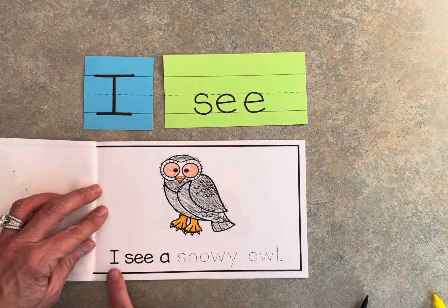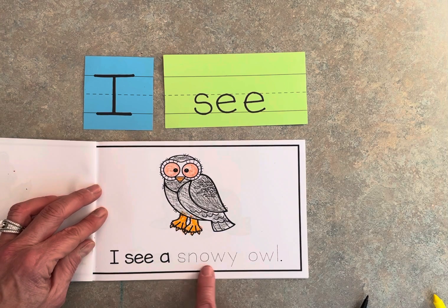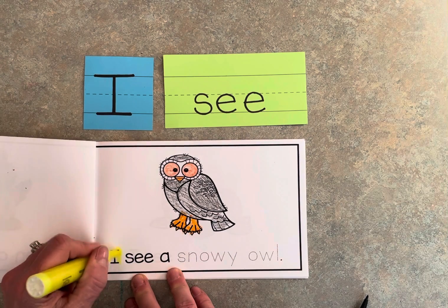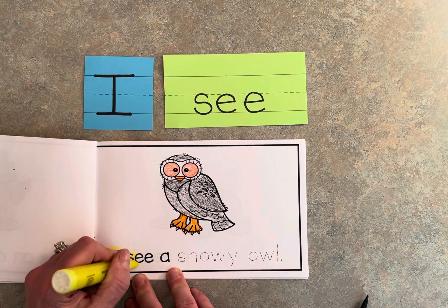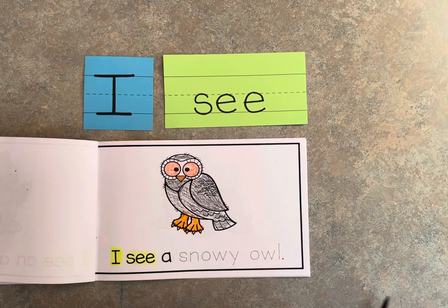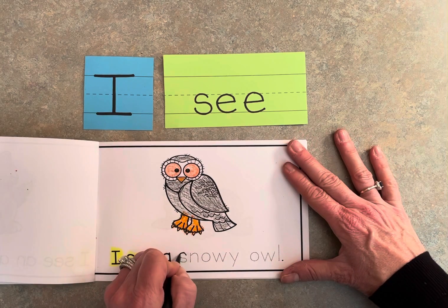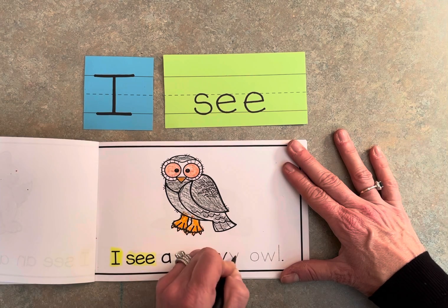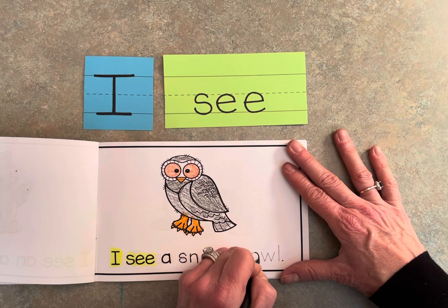I see a snowy owl. Highlight 'I' and 'see,' then trace 'snowy owl.'